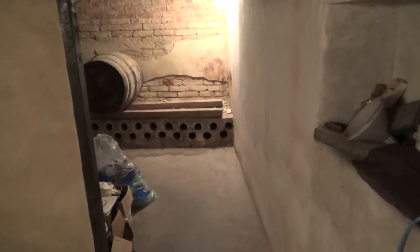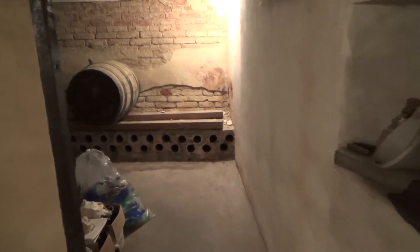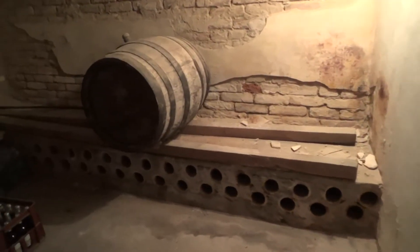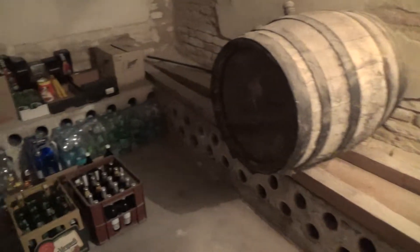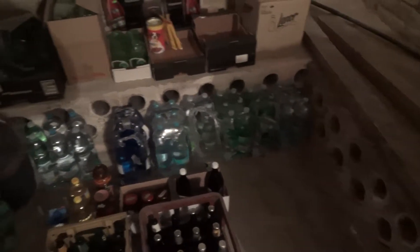I'm gonna take you to the back first and show you my supplies. Here we enter my supply room. We've got my beer supply right here — plenty of high quality beers. Here is my water supply.